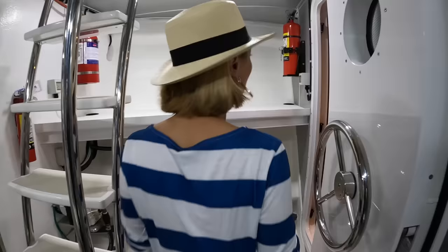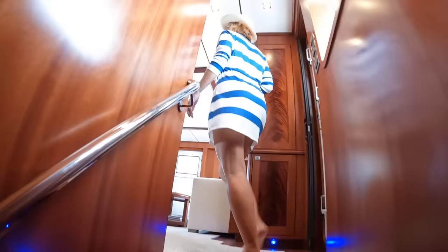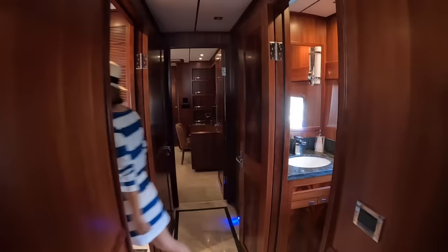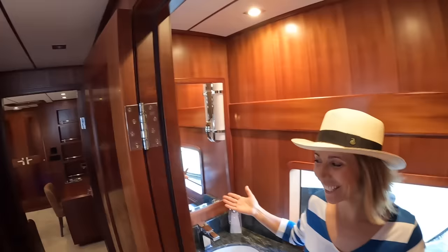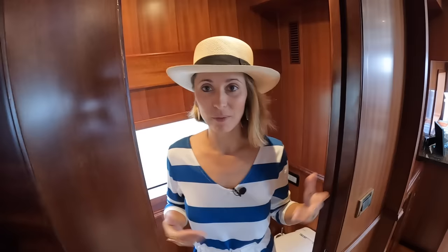Going up to the galley — but first, welcome to the day head, which is right off the galley on the starboard side. Great access from everywhere — really nice to have.